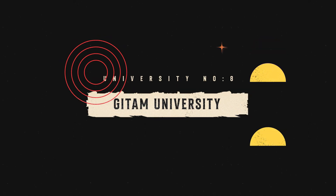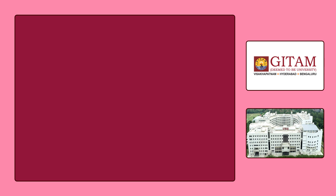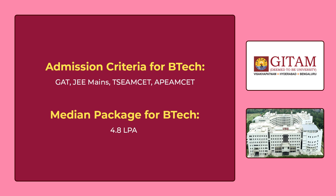The 8th university in our list is Gitam University Hyderabad. You can see the various B.Tech CSE courses offered by Gitam University on the screen. To get admission for these courses, you have to give GAT, which is the university's own entrance exam, or JEE Mains or TS EAMCET or AP EAMCET. The median package for B.Tech is 4,80,000 per annum.